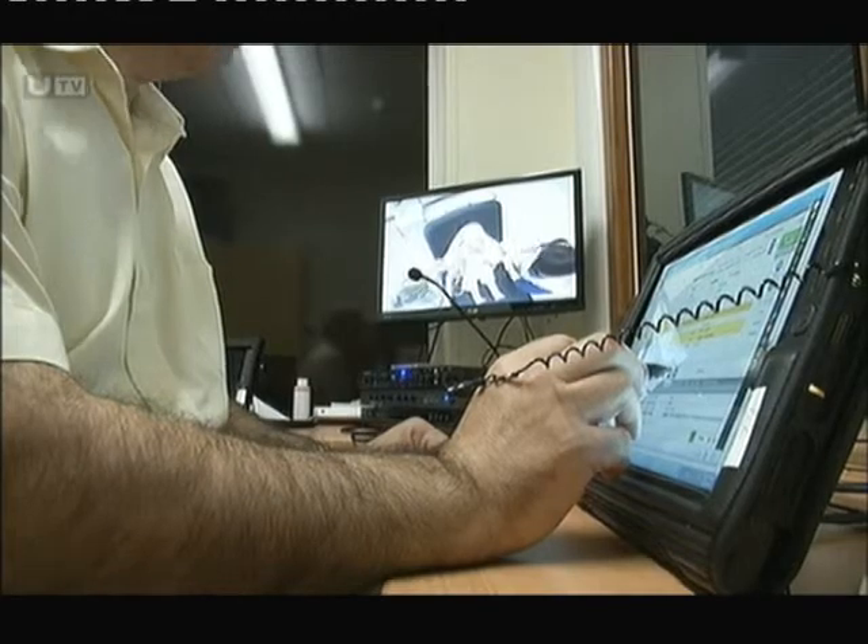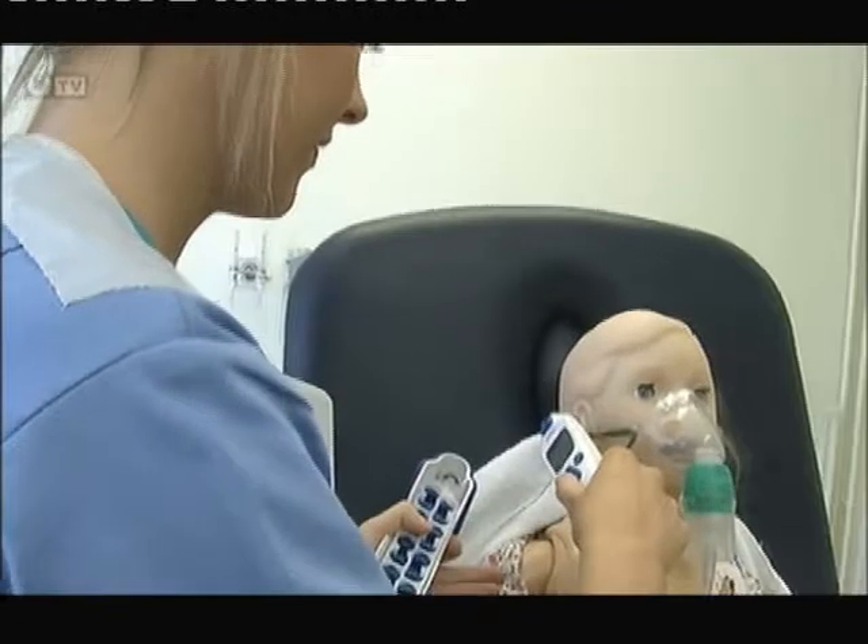The hope is that this high tech training will help enhance the skills of doctors and nurses and prepare them for the real life medical dramas they encounter on the wards. Richard Cowell, ETV Live, Newry.